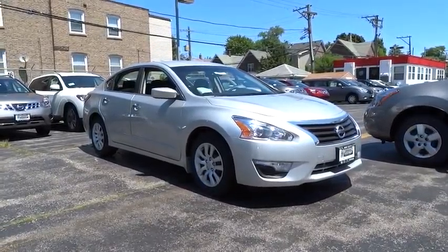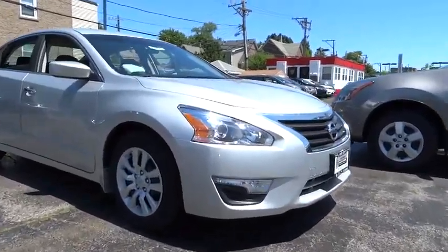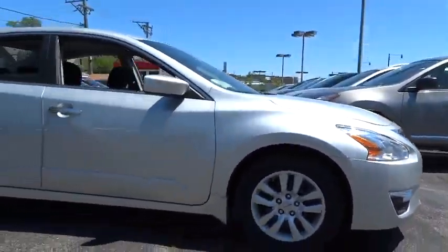The 2014 Altima. The Nissan Altima offers advanced features to make life easier, including push-button ignition, which comes standard.